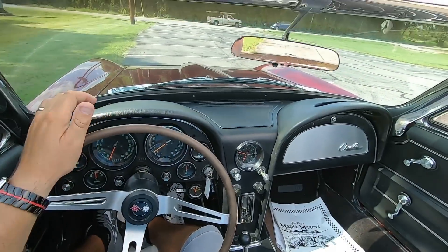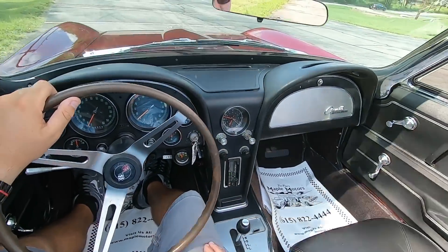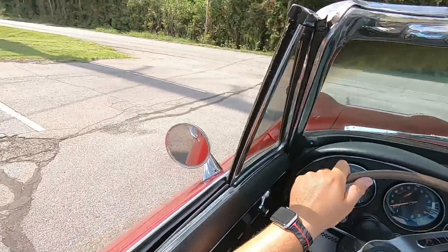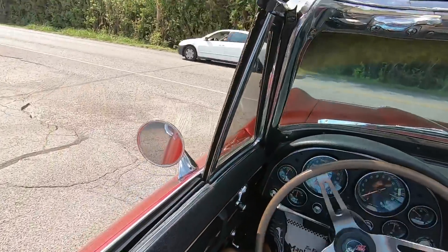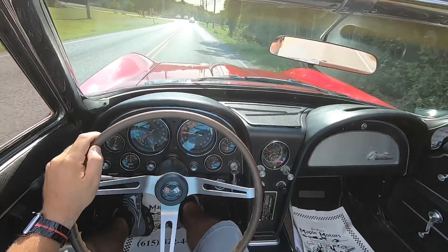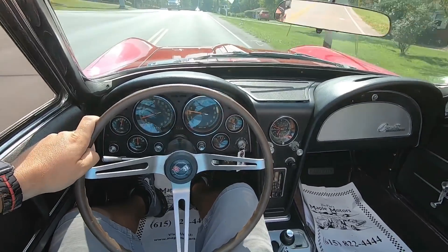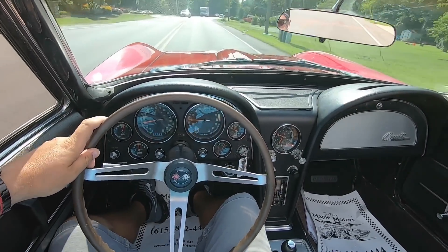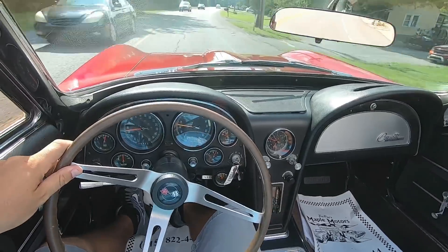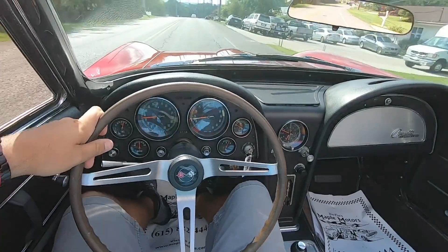All right, guys, got y'all back in the Corvette. We're getting ready to take off and head back to the lot. Everything's all good. Temperature's still at 190 on the dash. Hopefully y'all aren't getting too much wind noise — this wind chill's pretty low. Try to sit down in the seat a little bit.